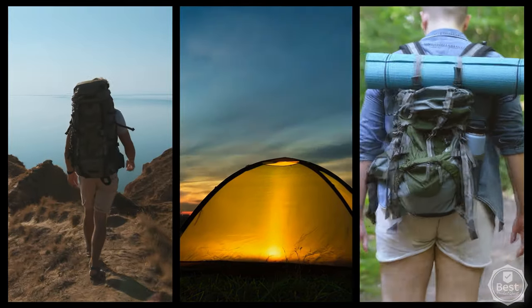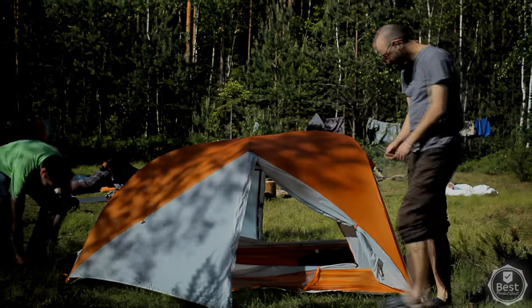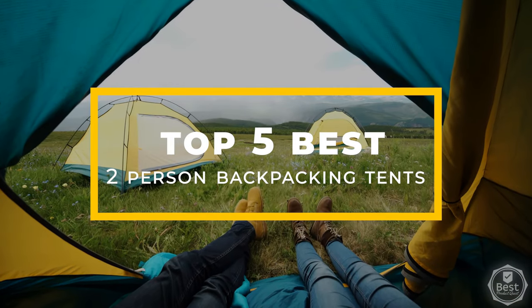Whether you're hiking, camping, or backpacking, it can be difficult finding the best two-person tent for your needs. In today's video, we considered features, quality, and value to bring you our list of the top five best two-person backpacking tents available now.